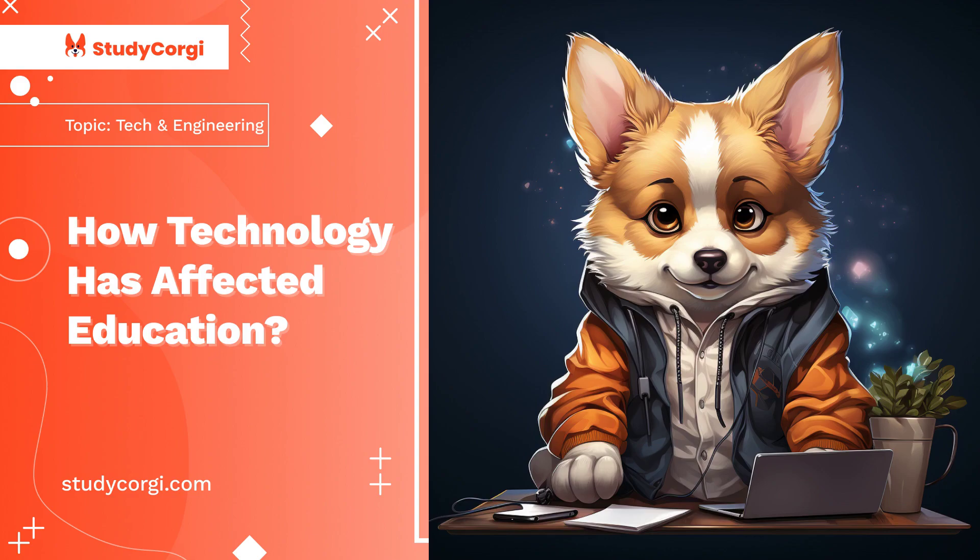Many warn that continuous use of technology in classrooms has some side effects on students, such as access to materials that are inappropriate and over-dependence on technology to learn. Proponents of educational technologies believe that technology will improve achievement through motivation and development of thinking skills, hence the need to invest much in educational technologies.